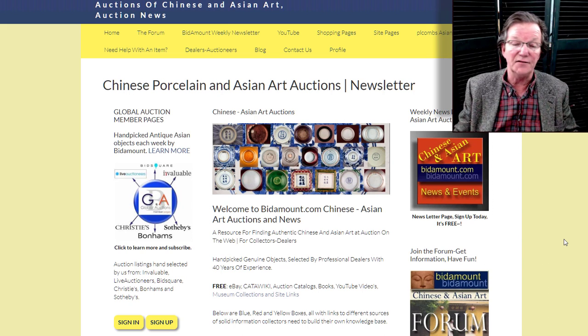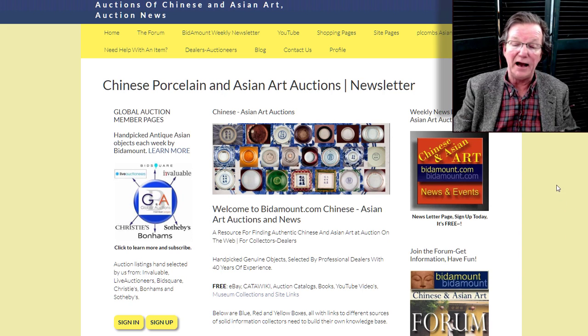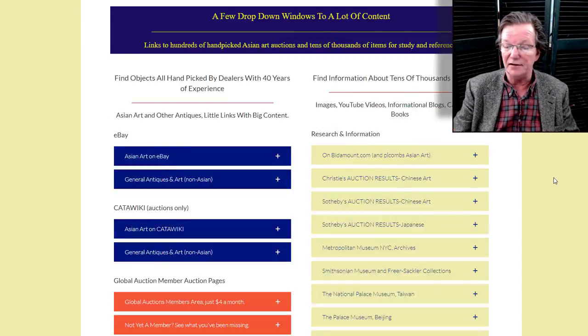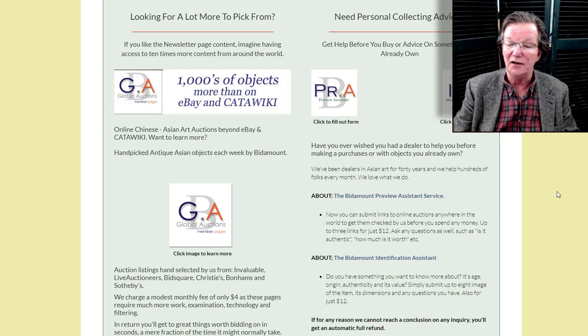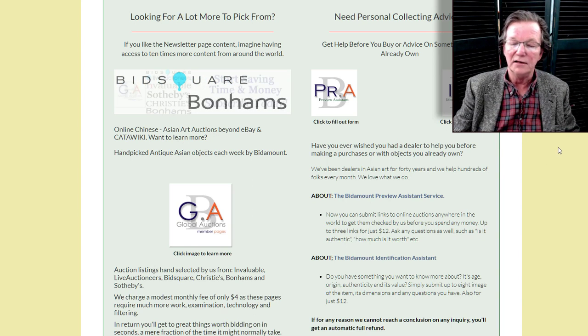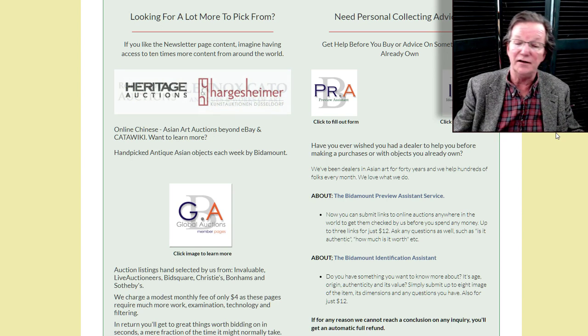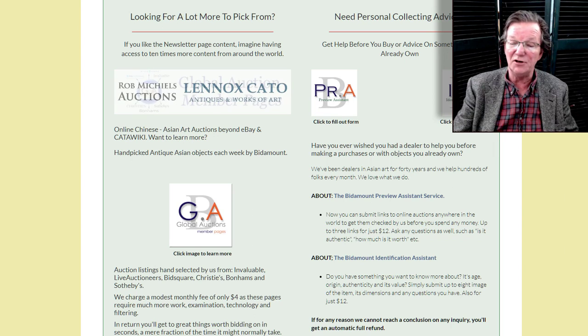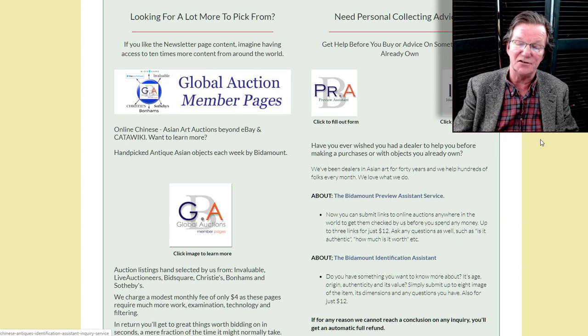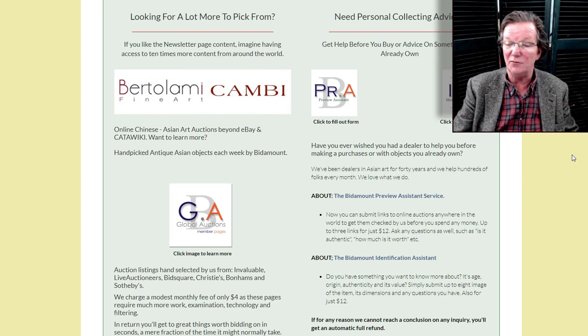Before we get started on this week's video, something has been happening for the last week and a half that I wanted to bring up. It has to do with the inquiry programs we run on the website. If you have an object you're thinking of buying at an auction, you can click the preview assistant button and submit up to three links from any auction in the world. We'll look at it and tell you whether you should buy it. It's similar to the identification assistant service where you can submit images of objects you own or are thinking of buying.